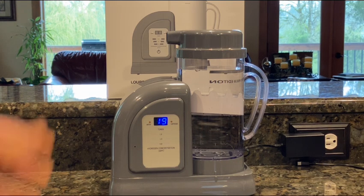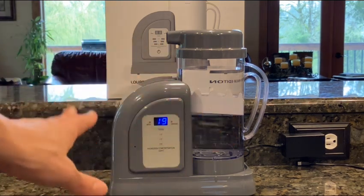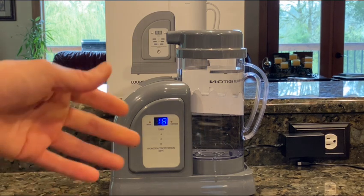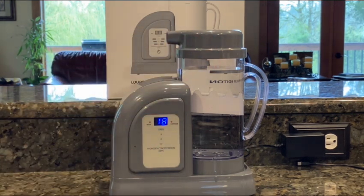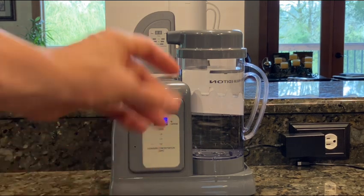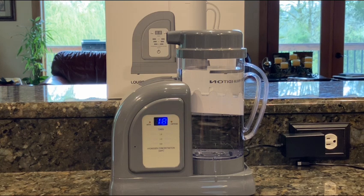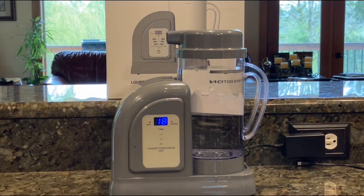To make it even better, the new membrane is even more durable. This machine was already the most reliable hydrogen machine I've ever seen — I learned the hard way by buying many hydrogen machines that tend to have reliability issues. Some companies offer lifetime warranties because they know the machines are going to break. These are so reliable; I've had such good luck, and the company has gone out of their way to make it like the Toyota of hydrogen machines. With this new membrane, the life of it is even longer — they don't even know how long it will last.